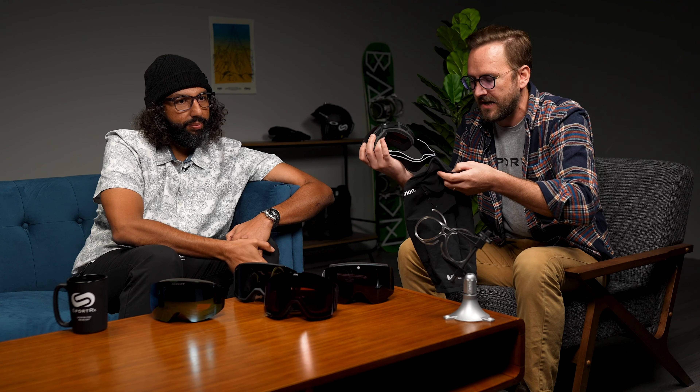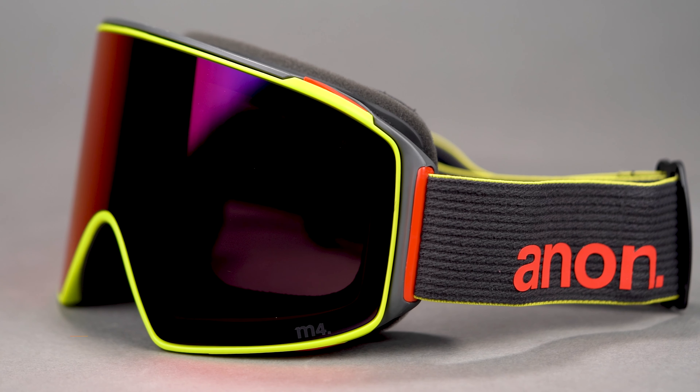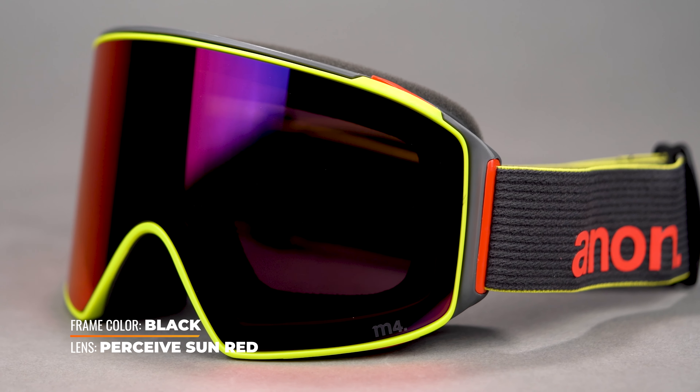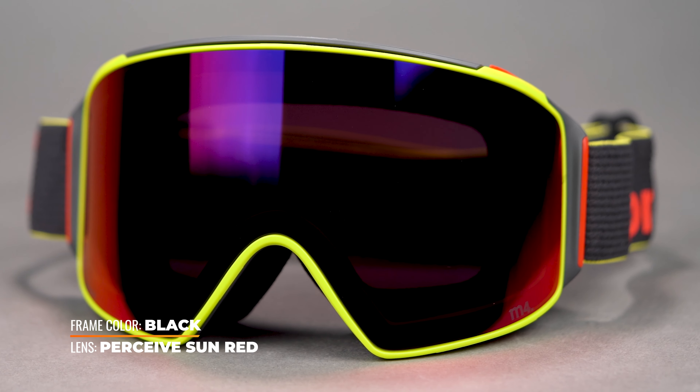The next favorite thing about this goggle is the MFI — modular face mask integration. It's the best face mask system you can possibly find. Amazing in terms of ease of use and functionality. It helps minimize fogging, keeps the mask off your face when you want it off, you keep it around your neck as a neck warmer, and then you pop it up when you need it. You don't have to jam it under the foam, and you can do it with gloves on. It's just such a wonderful full system.